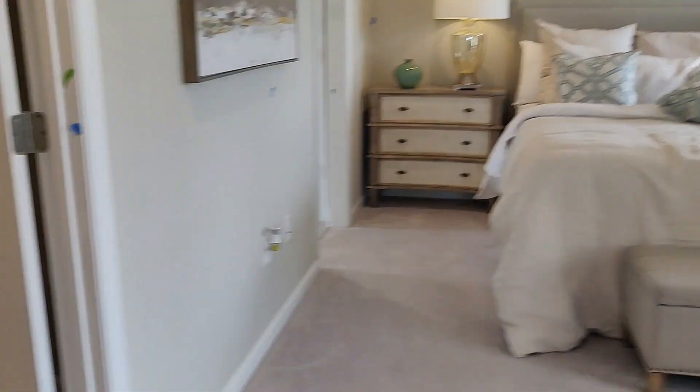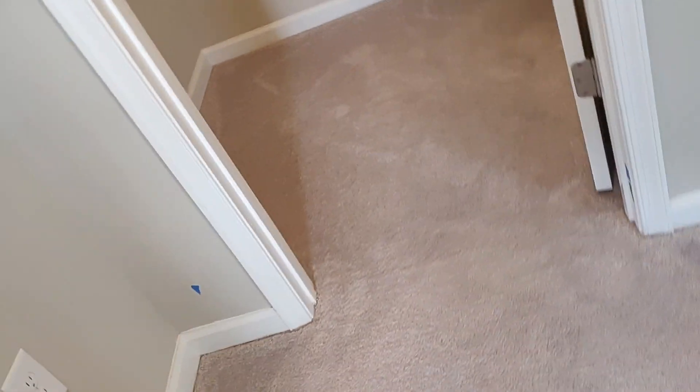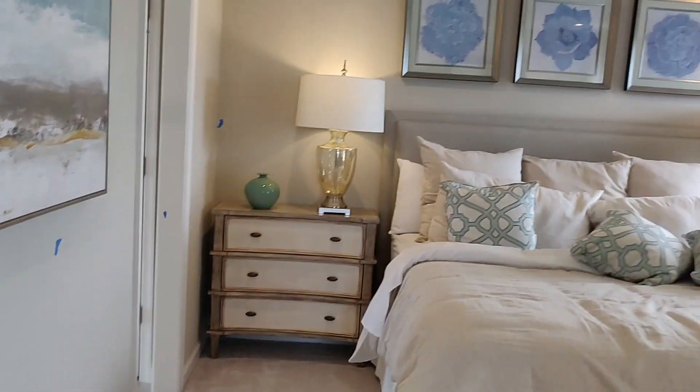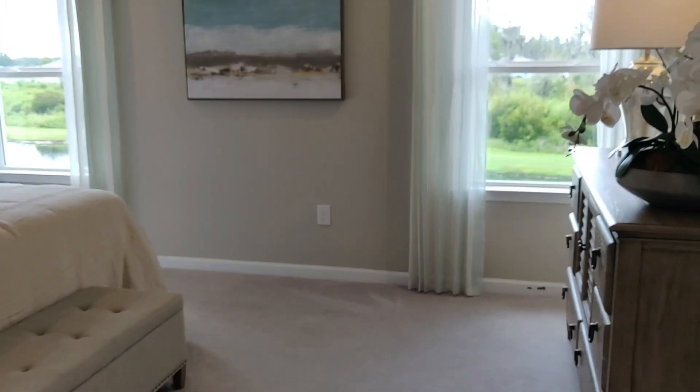This is the master bedroom. You have a walk-in closet here on your left when you first come in, and the master bath is that way. I'm going to go in the closet to show you as many angles of this bedroom as possible.